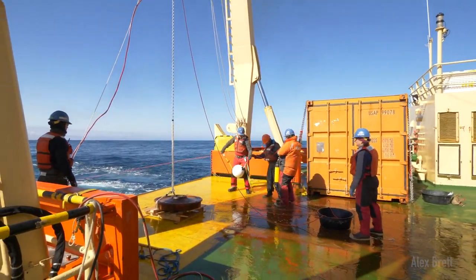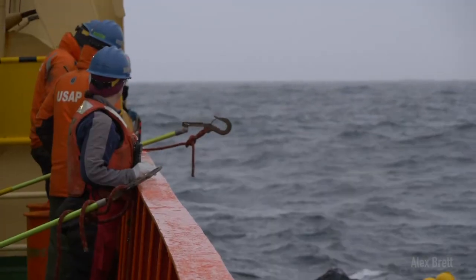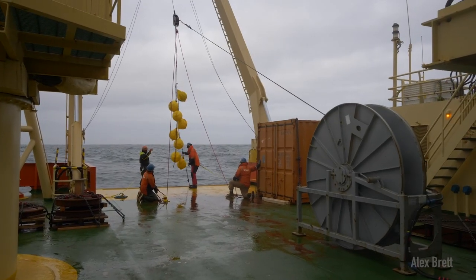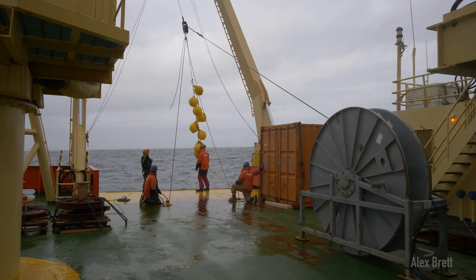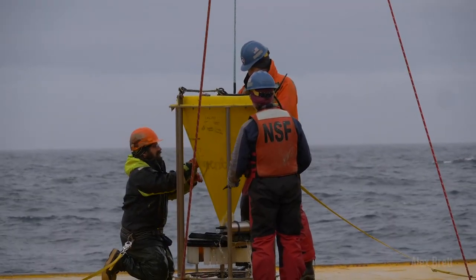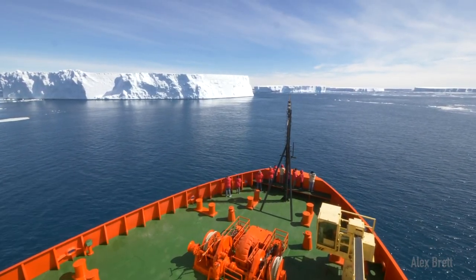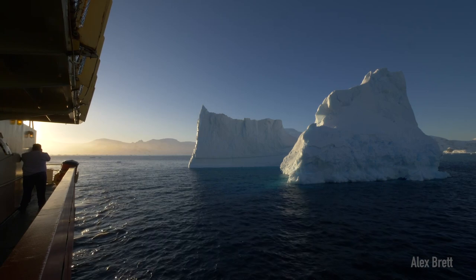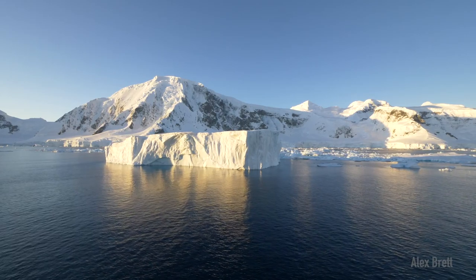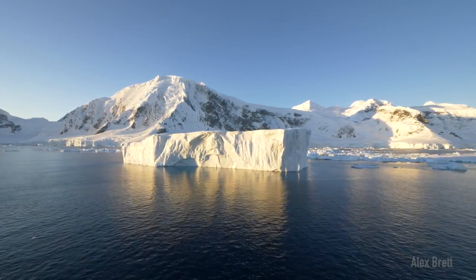Time at sea is expensive and logistically complicated, so to collect data while the ships aren't able to operate, scientists will also regularly deploy moorings that collect data year-round during those times when the ship cannot operate. These moorings collect everything from basic oceanographic data like temperature, dissolved carbon dioxide, and pH, to more complicated things like samples of sediment falling down through the water column.